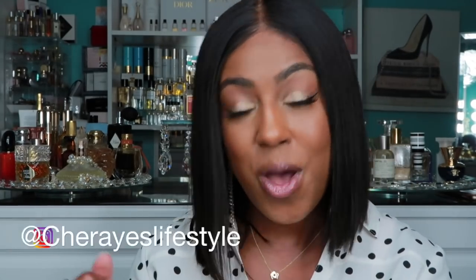Hello beautiful people and welcome back to my channel. If this is your first time watching, I'm Sheree, welcome. If you happen to be returning, you are truly appreciated, thank you so much and welcome back. Today we have a very special video — this is a subscriber request; she DM'd me on Instagram.